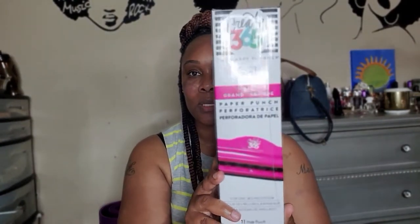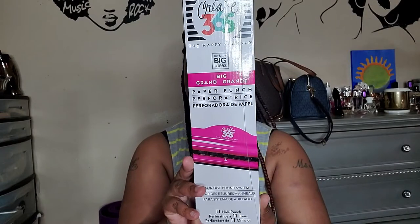First off, I make my own budget planner because I haven't been able to find one that has exactly what I'm looking for. I currently use a three-ring binder, but I wanted the big happy planner layout. I had a six-hole puncher for the classic planner, but I could not find the big happy planner hole puncher anywhere — until now! I'm so excited. It was originally $39.99 and I got it for $29.99.